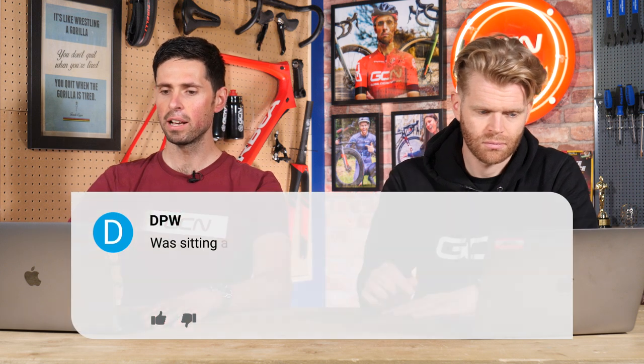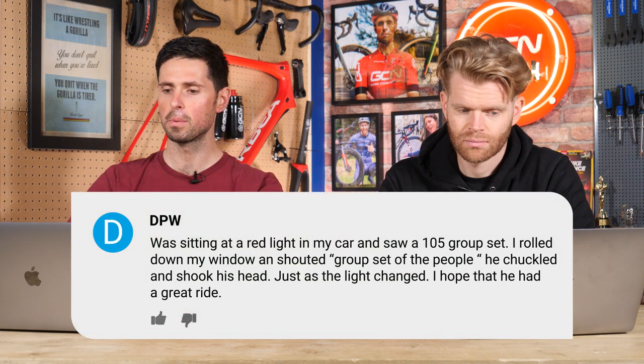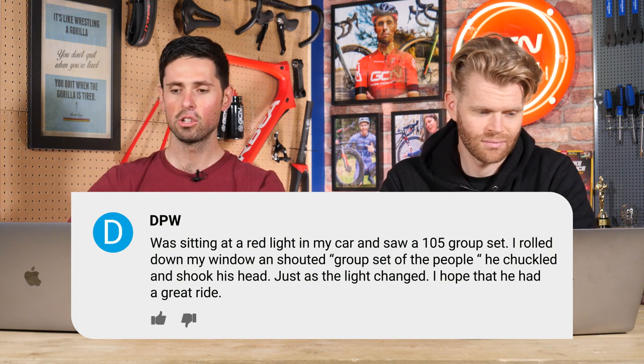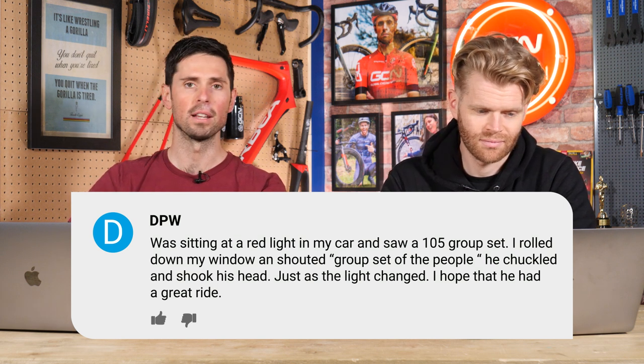One last comment from DPW: 'I was sitting at a red light in my car and saw a cyclist with a 105 groupset. I rolled down the window and shouted, Groupset of the people! He chuckled and shook his head just as the light changed. I hope he had a great ride.' It's uncertain whether he knew the GCN Tech reference or just thought you were a lunatic.